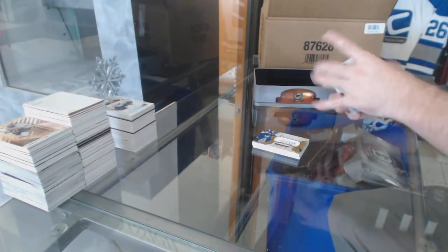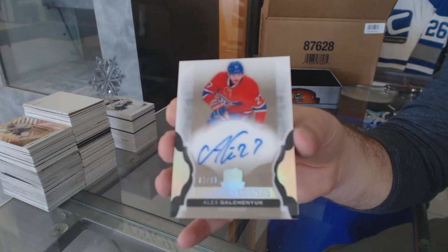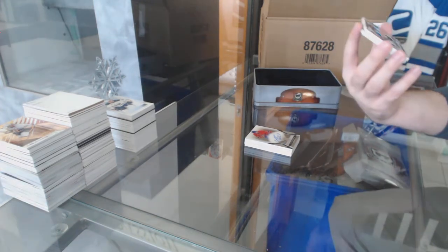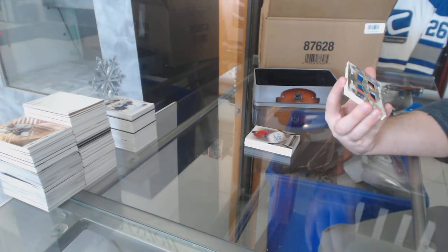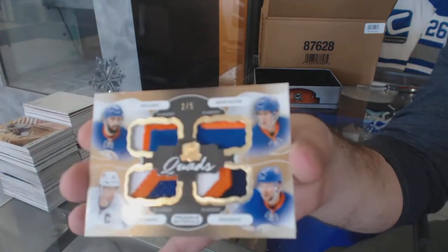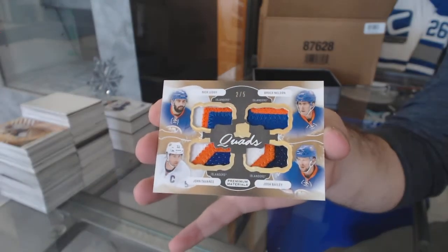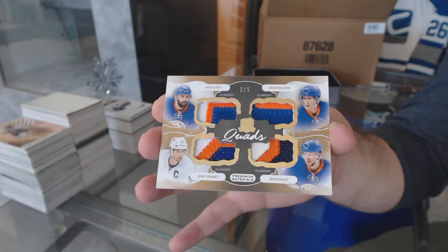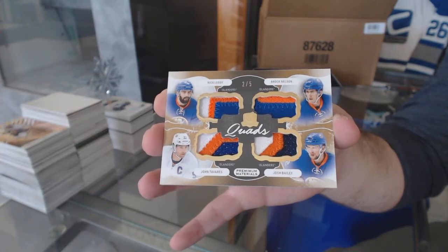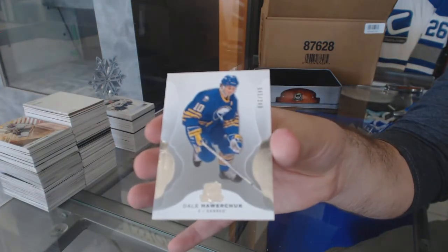For the Montreal Canadiens, enshrinement auto 299 Alex Galchenyuk — wow, pretty one number 2 of 5. Quad patch for the Islanders: Nick Leddy, Brock Nelson, Josh Bailey, and John Tavares, number 25. And for the Buffalo Sabres, 249 Dale Hawerchuk — wow.